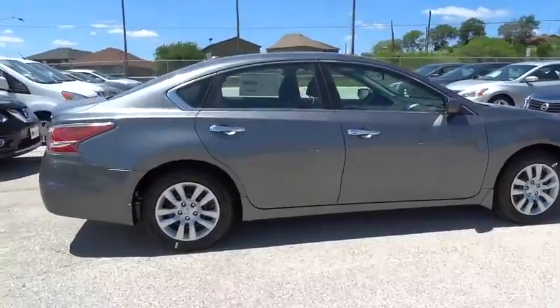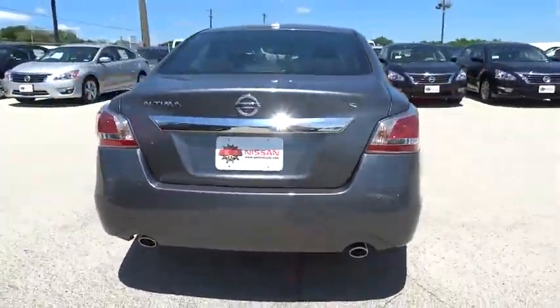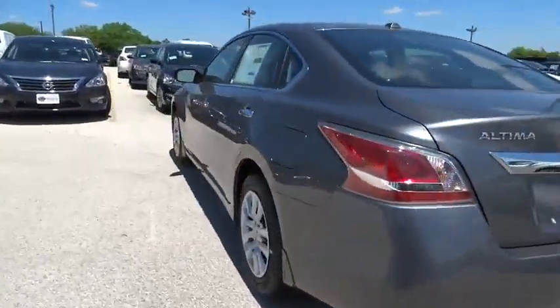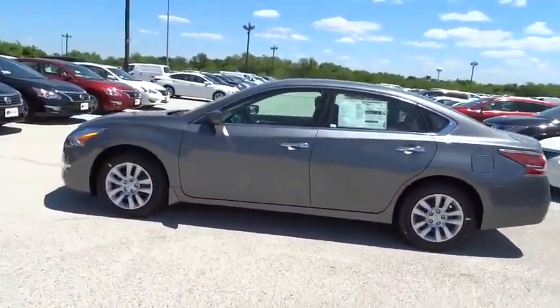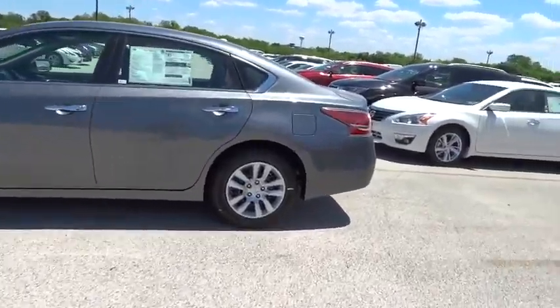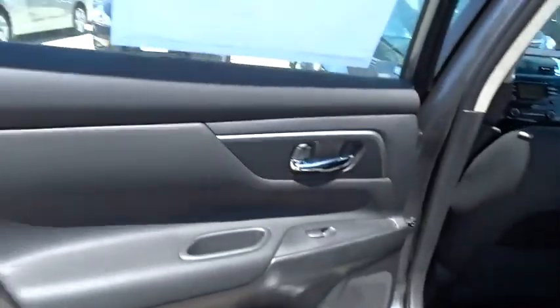Combine that with a powerful V6 or efficient four-cylinder engine, six standard airbags, and over 5,000 quality and performance tests, and you'll see the Nissan Altima is made to drive and built to last and is priced below $25,000. Here are some of this vehicle's great options.